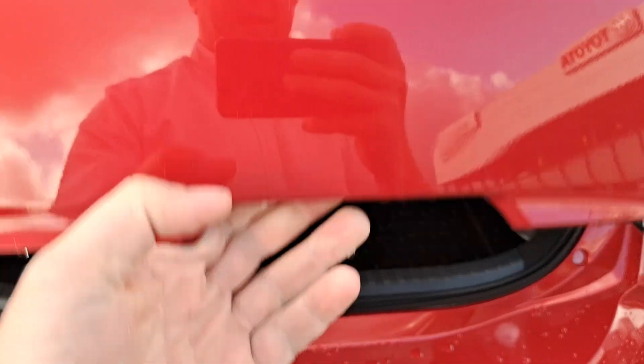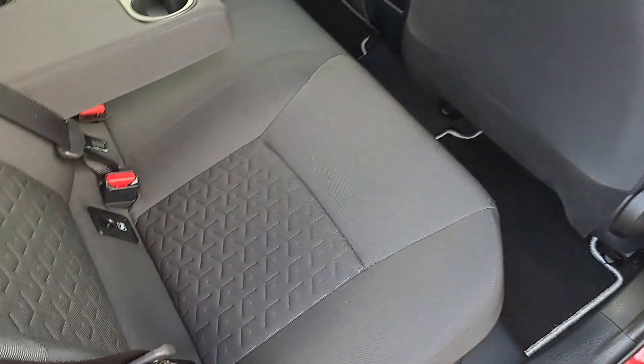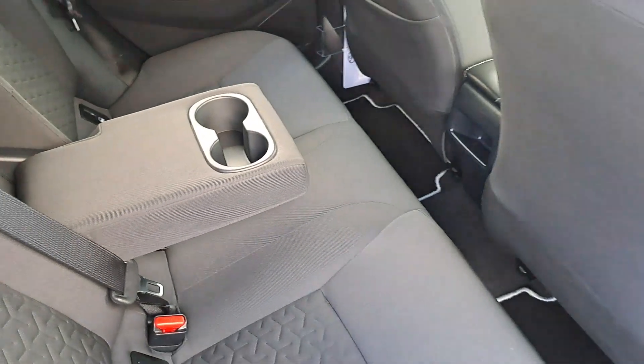It's got a nice spacious boot for a hatchback, fold-down seat, storage space, and a protective boot liner. It's got ISOFIX for the car seats, and a set of armrests and cup holders.